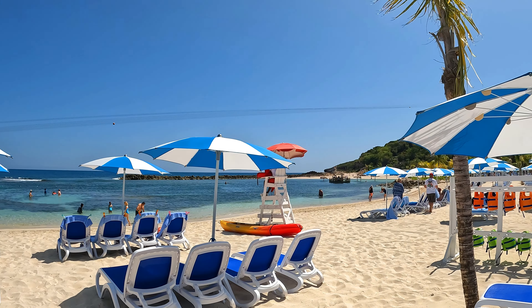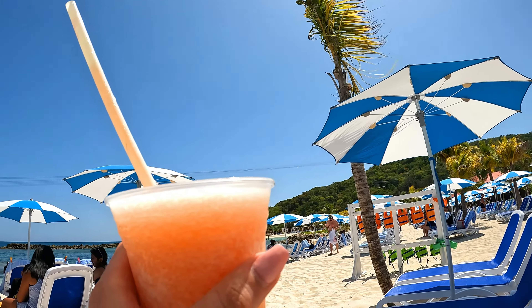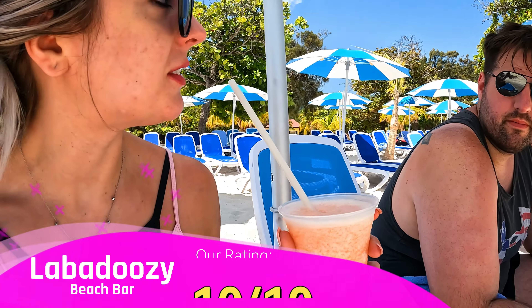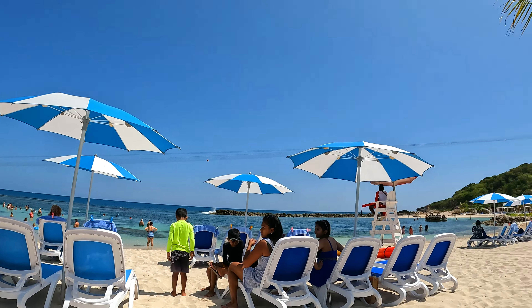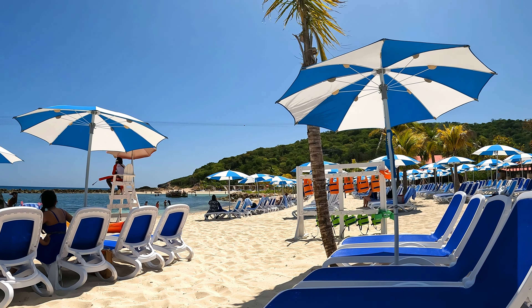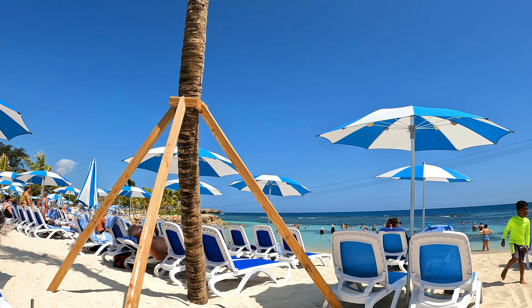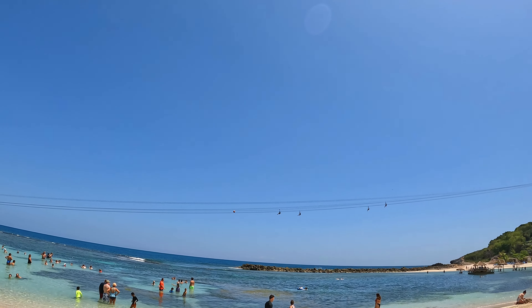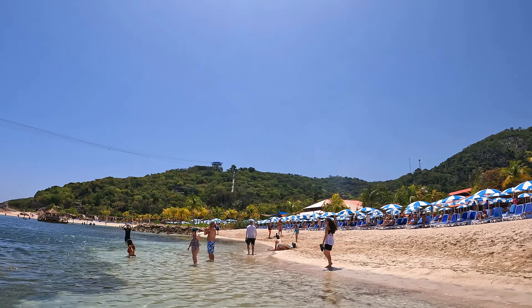Look at this lovely beach! We got a Labadooosie to try it. The slushy part is lovely — I like this one better than the Coco Cay Coco Loco. First impressions of Labadee: it's actually so beautiful and we like it better than Coco Cay. But if you're a family and you want the water park and all the fun crazy pools, Coco Cay is for you. I like all the mountains. There's the roller coaster and the zipline.